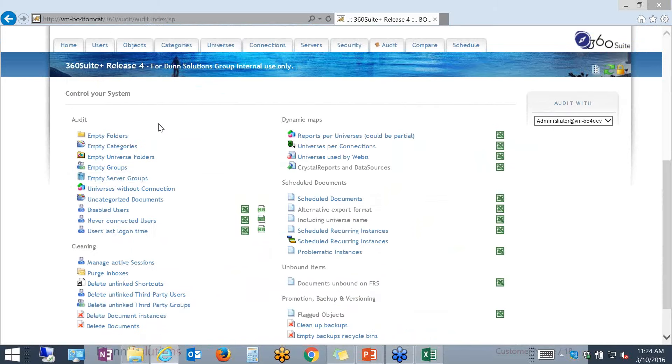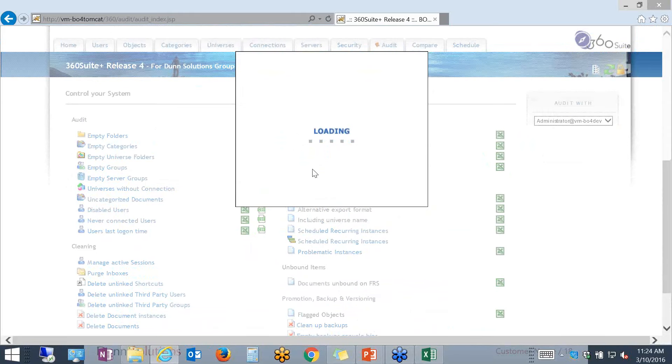As I've been going through and maintaining my internal environment, this has been a great help to me. I've managed to clean up a lot of things: deleted old document instances, deleted some unused documents, purged inboxes. Users typically leave documents in their inboxes for a really long time and it takes up resources and space on your environment. So you actually have to purge those inboxes. The thing I also mentioned was documenting the audit results — you can easily document how many reports per universe you have in your platform.